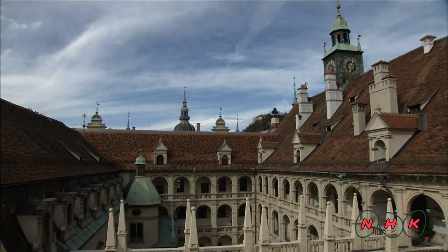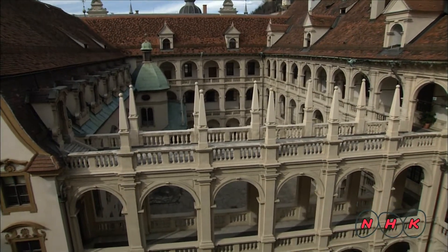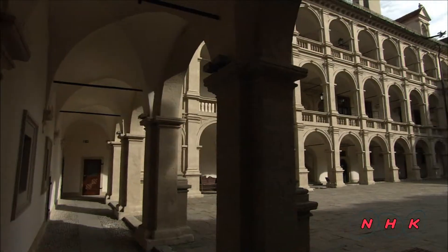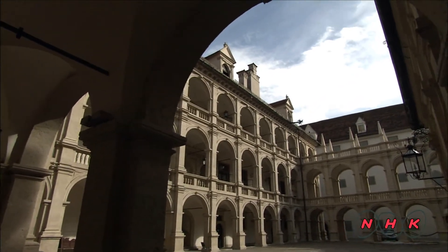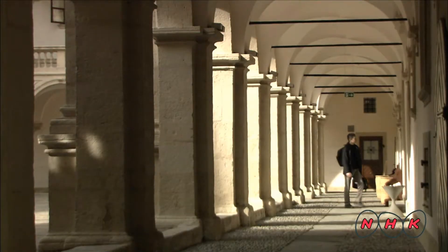The Habsburgs fortified the city using the Castle Hill as a main vantage point. Italian architects who had developed the latest fortification building techniques were employed here. While building the fortifications, the Italian architects also constructed many elegant and decorative buildings.